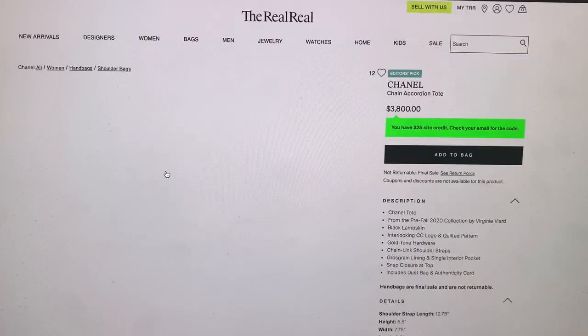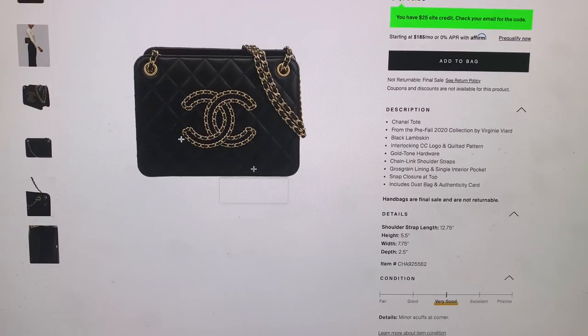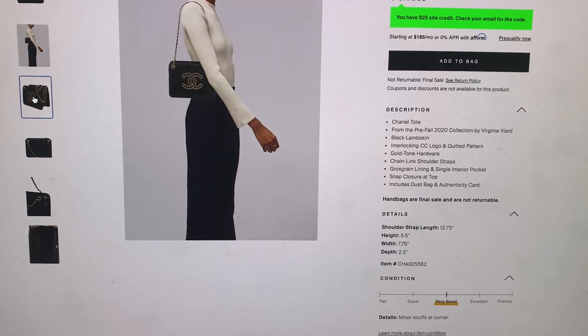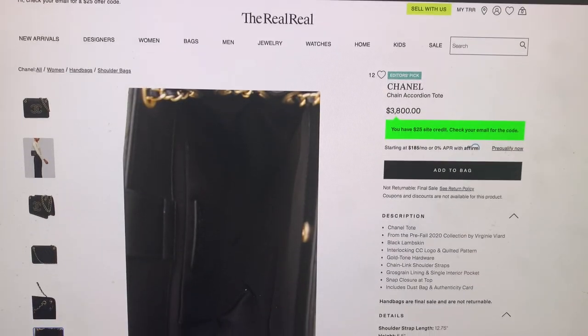I'm gonna look at one more — I'm gonna click on this one right here because I think it's cool. It's the Jane Accordion Tote and it's in very good condition. I like that they have a model standing there in a very simple pose so you can see what it looks like and where it lands on the body. That is very cute. Those are the photos.